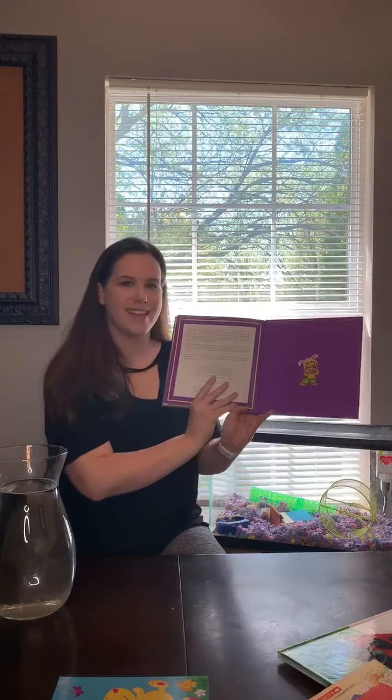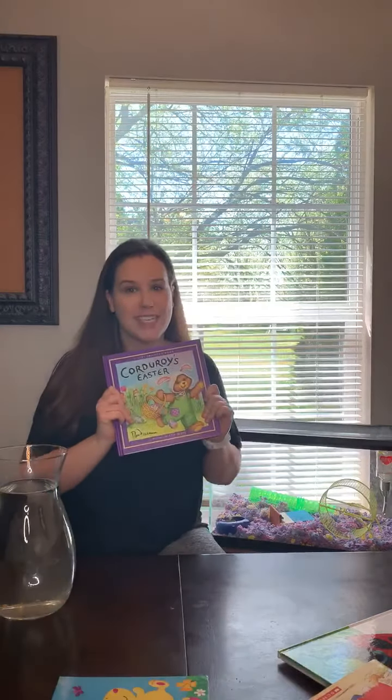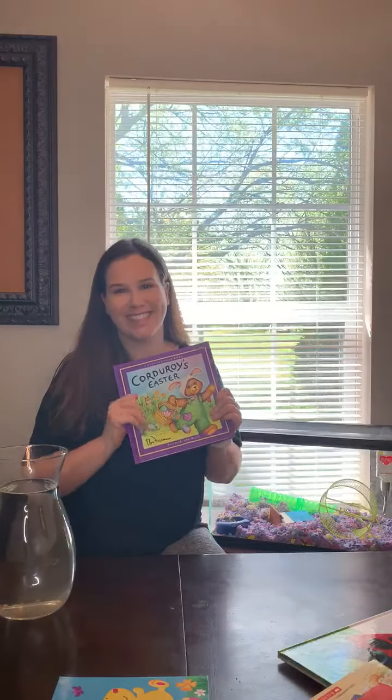The end. Thank you guys for joining me to read Corduroy's Easter. I hope everybody has a great Easter. Bye.